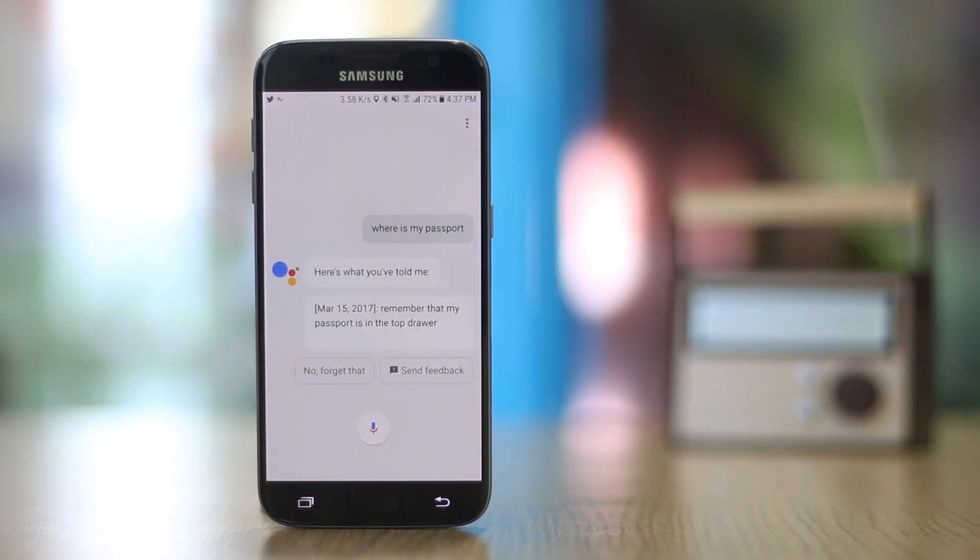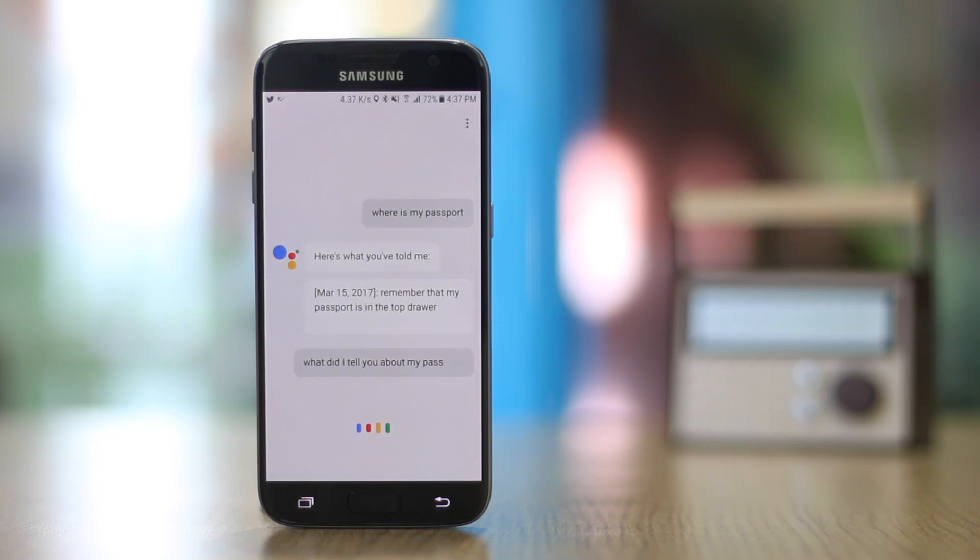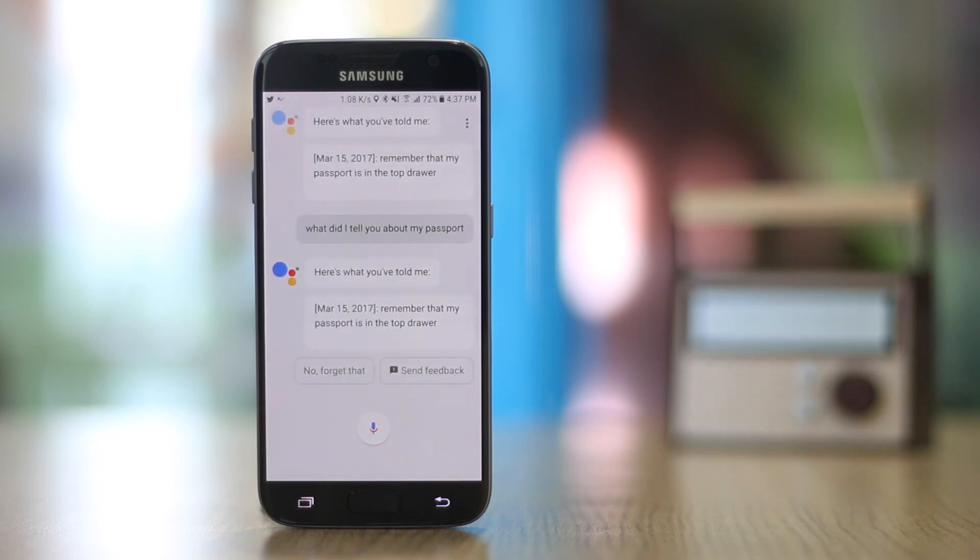You can ask: 'OK Google, where is my passport?' — and the Assistant will respond: 'Here's what you've told me: remember that my passport is in the top drawer.' You can also ask: 'OK Google, what did I tell you about my passport?' and it will return the same stored information.